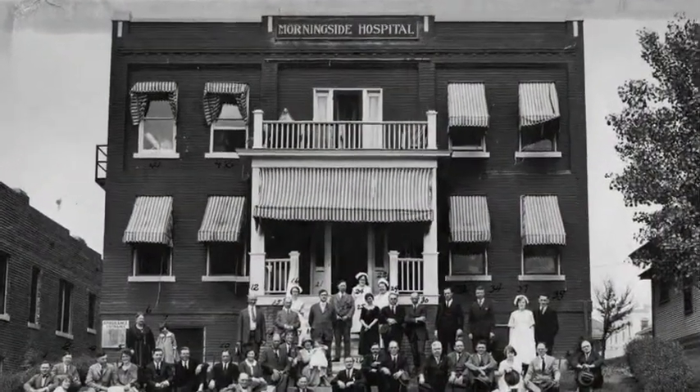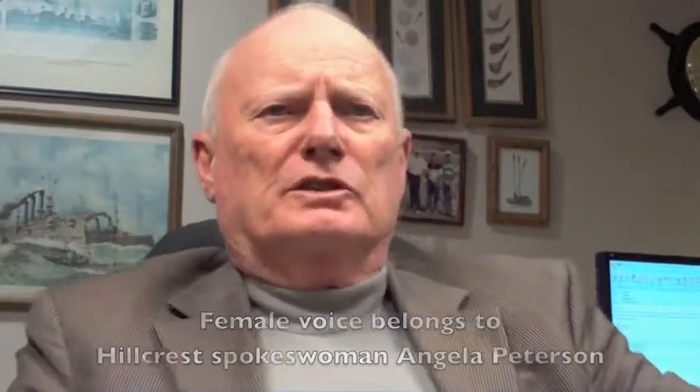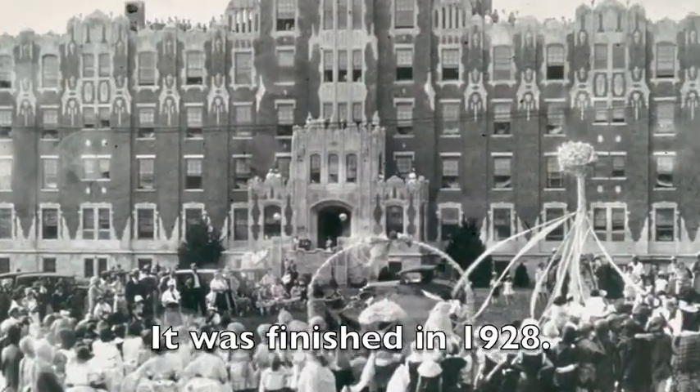Originally the hospital was in 1919 — it was a Morningside laying-in center, a birthing center. The first building here was started in 1924, and we've made a bunch of changes since then.